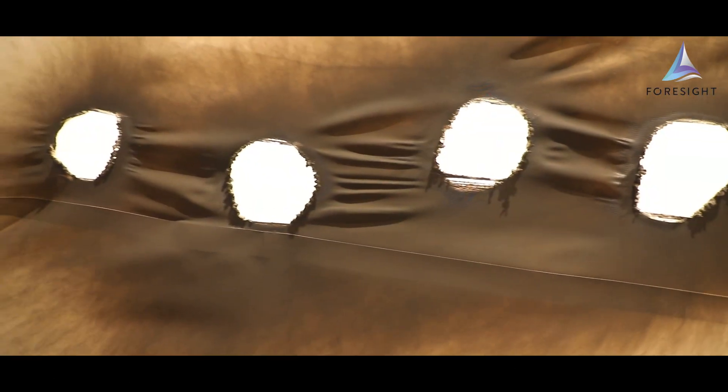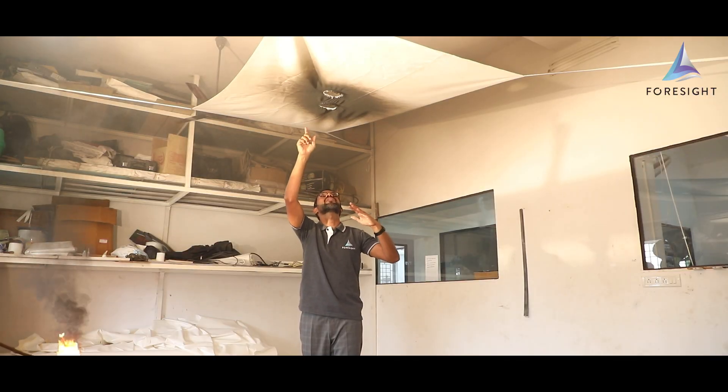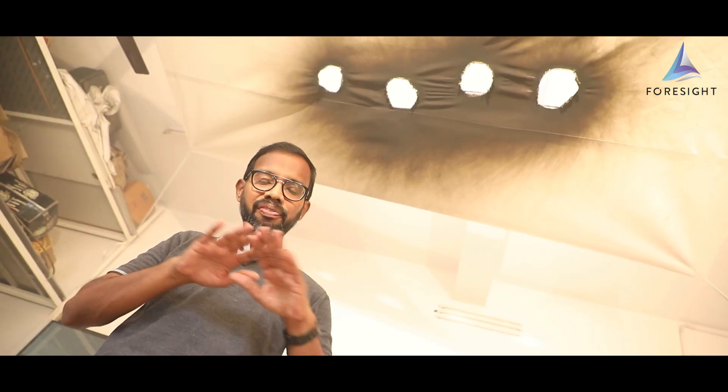No flames and no droplets. I am safe under a fabric tensile structure. This opens out and you get oxygen to breathe, and this is the safest roofing material available in the industry.